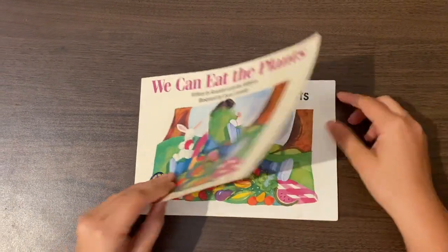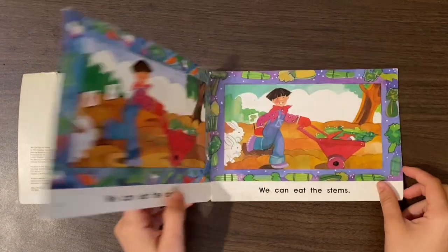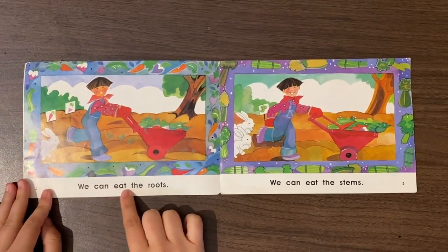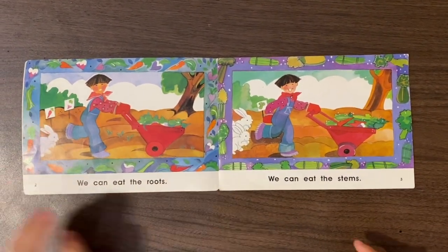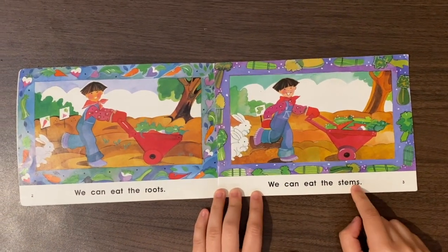Let's try and do that as we read. We can eat the plants. We can eat the roots. We can eat the... uh-oh, look at this unknown word.